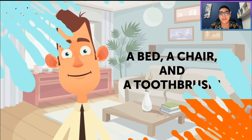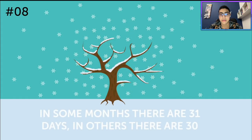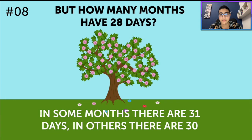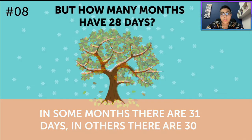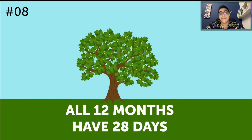In some months there are 31 days, in others there are 30. But how many months have 28 days? Come on, you know this one — you've got 10 seconds to remember. All of them. I mean, some months have 31 or 30 days, but you can count up to 28 in every single month. Is it just one — February? Nope. The answer is actually 12. All 12 months have 28 days.